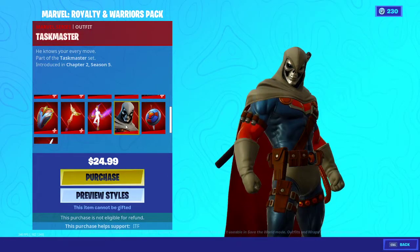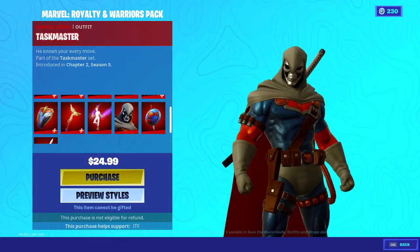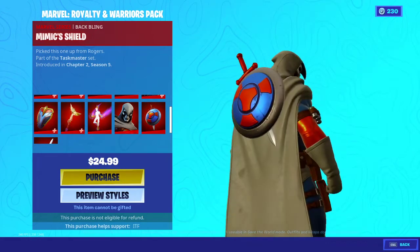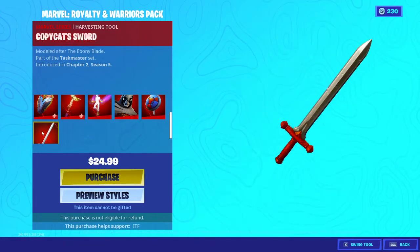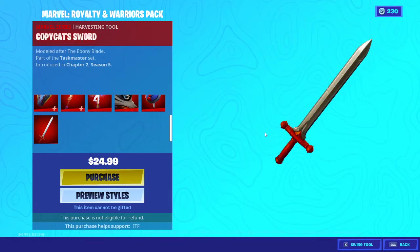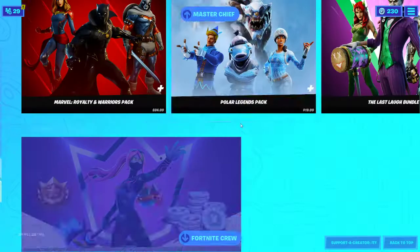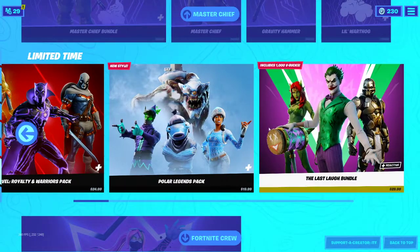We have the Taskmaster skin — I don't know who this is but I like him. We have the mimic shield backplate and the copycat sword. Here it is guys, the Marvel Royalty and Warriors Pack. The Polar Legends pack is still available, so is the Last Laugh bundle.